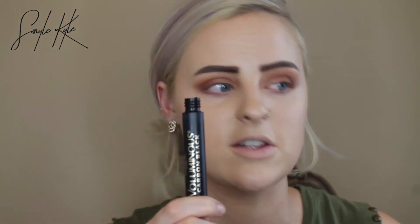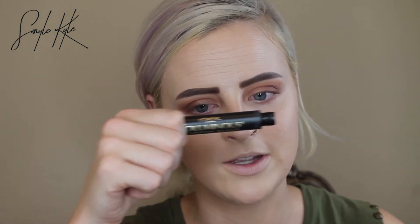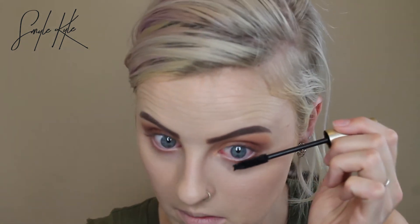I'm going in with the L'Oreal Voluminous Carbon Black Mascara. A lot of people don't curl their lashes when they're going to put on falsies, but I always do because if I don't, my lashes are literally straight out and you can see them, so I have to curl them up.